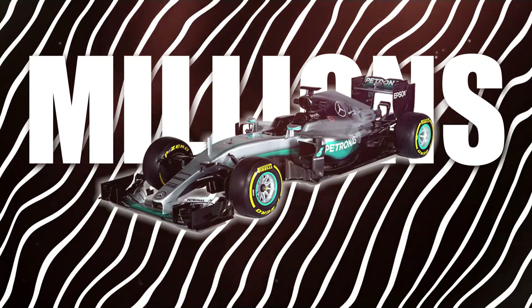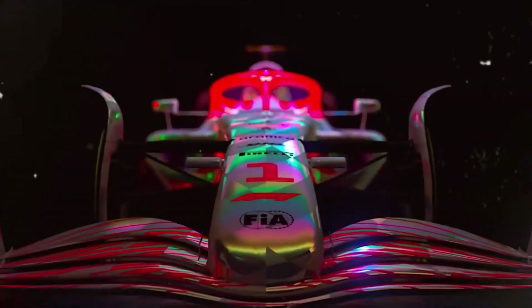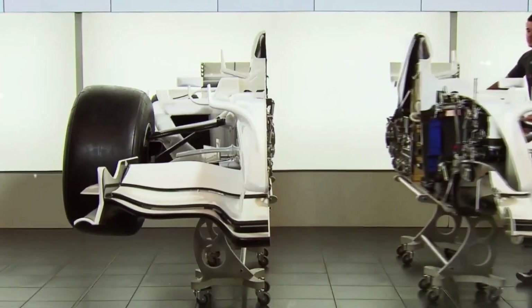How much does it really cost to build an F1 car? The price tag is jaw-dropping, reaching millions of dollars. From advanced technology to precision engineering, we'll break down the hefty costs that go into creating the world's fastest racing machines.